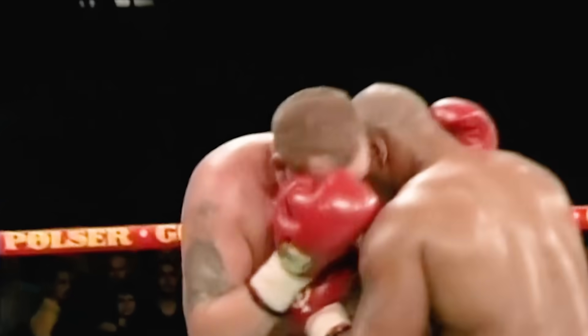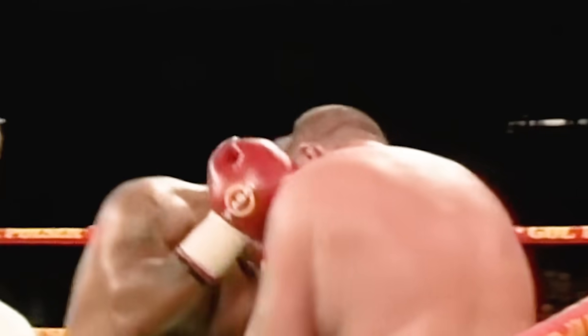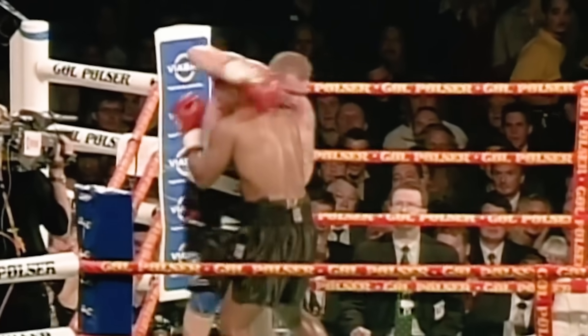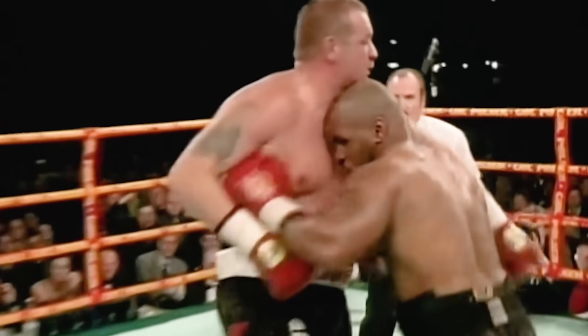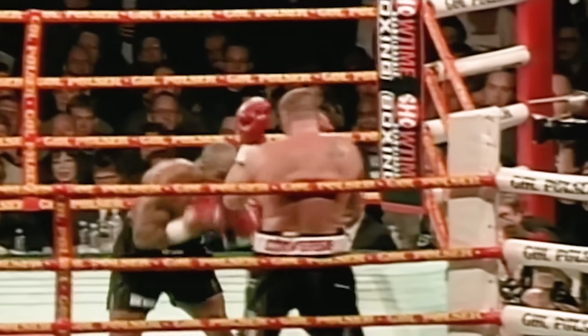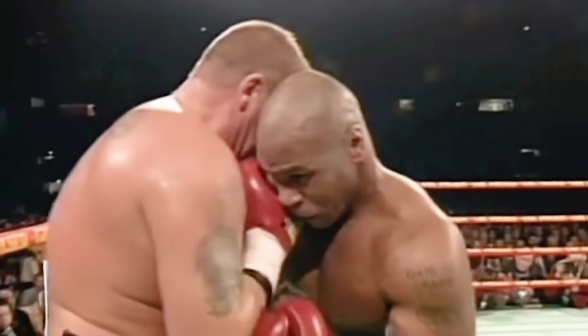Tyson working out of the corner. Some punishing body shots by Tyson. The crowd reacts to a straight right. On the inside again. In the last round there was a clash of heads. He continues to dig to the body.